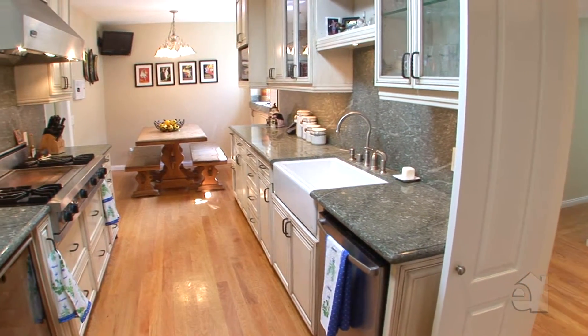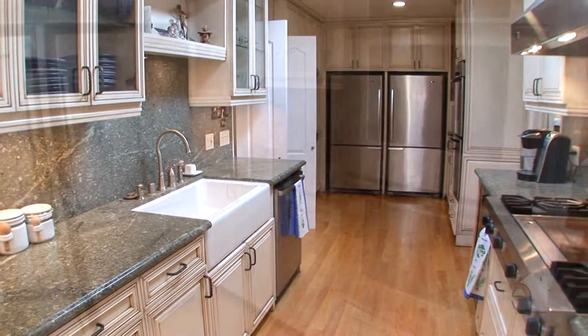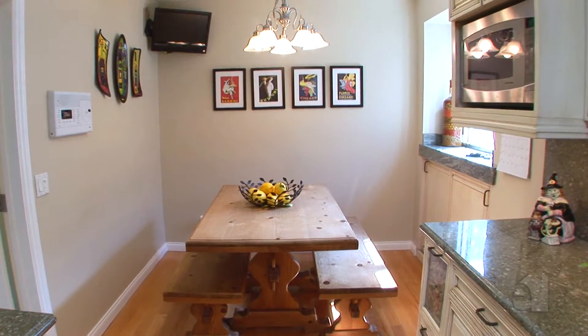The open kitchen design offers granite countertops, top of the line appliances and generous cabinet space. The kitchen also benefits from a breakfast nook.